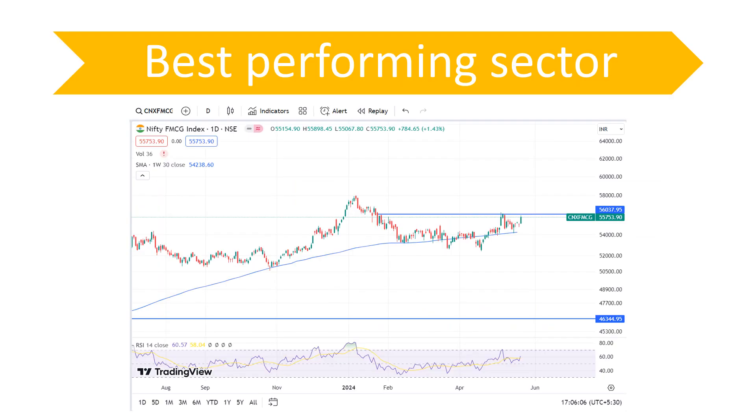The best performing sector today was FMCG, which is also making a cup and handle pattern on the chart. It is actually making a cup and handle pattern, which is a very good chart pattern. If the neckline at 56,000 for the FMCG sector is taken out, chances are we can go much higher — almost 3,000 points higher, to around 59,000 — that is almost a five to six percent rally in FMCG if the pattern completes and breaks out.